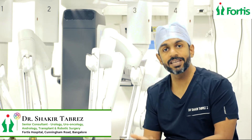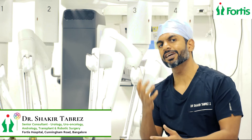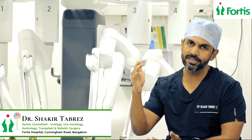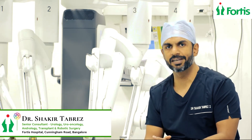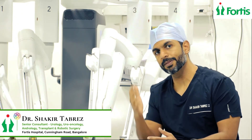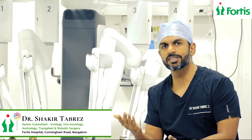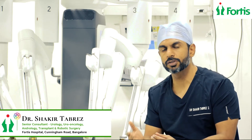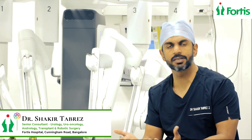When a normal kidney produces urine, this urine collects in a space called the renal pelvis, and from the pelvis, the urine drains down through the ureter into the urinary bladder. The junction of the pelvis and the ureter is called the Pelviuretric Junction. If there is a narrowing in this space, it is called a Pelviuretric Junction Obstruction.